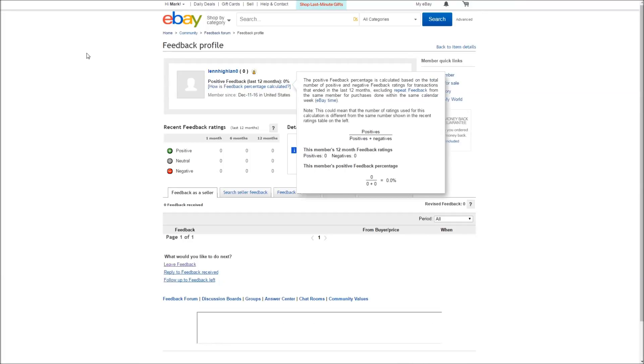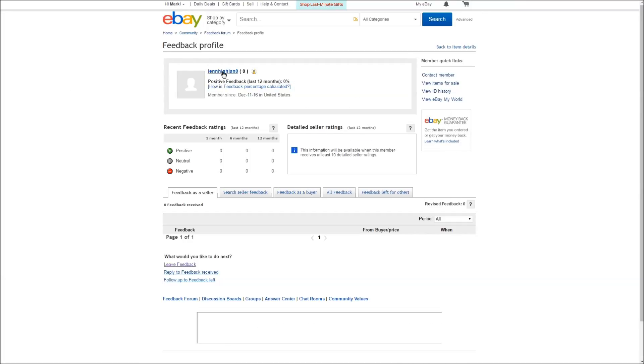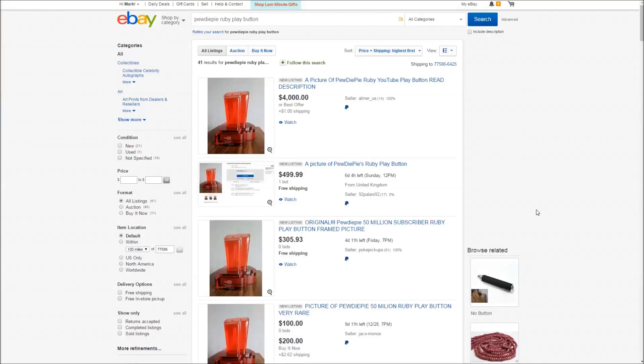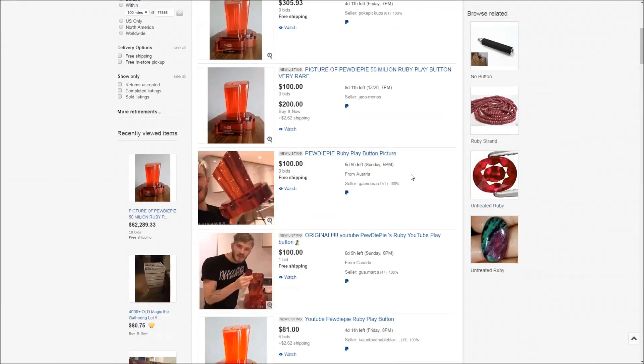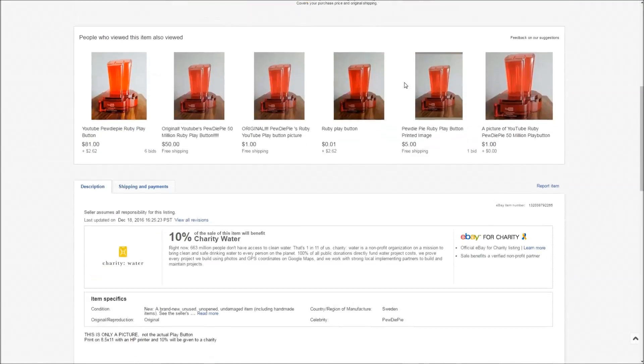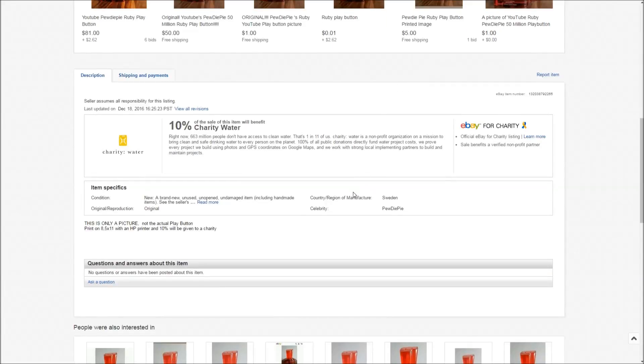I have plenty of eBay experience to know better than this. Now moving on — PewDiePie just reached 50 million subscribers on YouTube and YouTube gave him a Ruby Play Button. In the video he posted, he said he was going to list it on eBay, and that triggered a whole frenzy of tons of fake listings. As you can see in this description, this is only a picture.